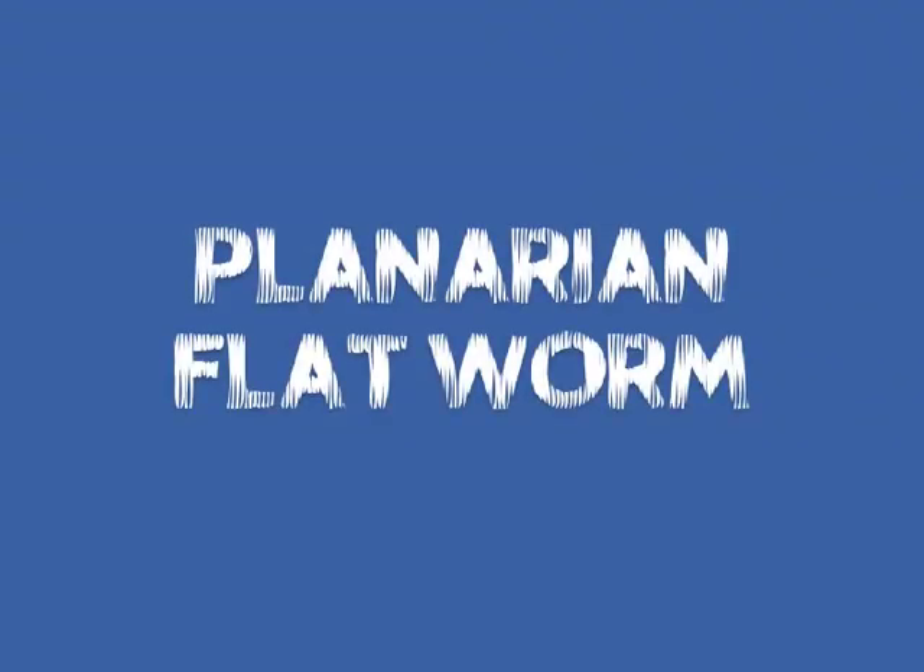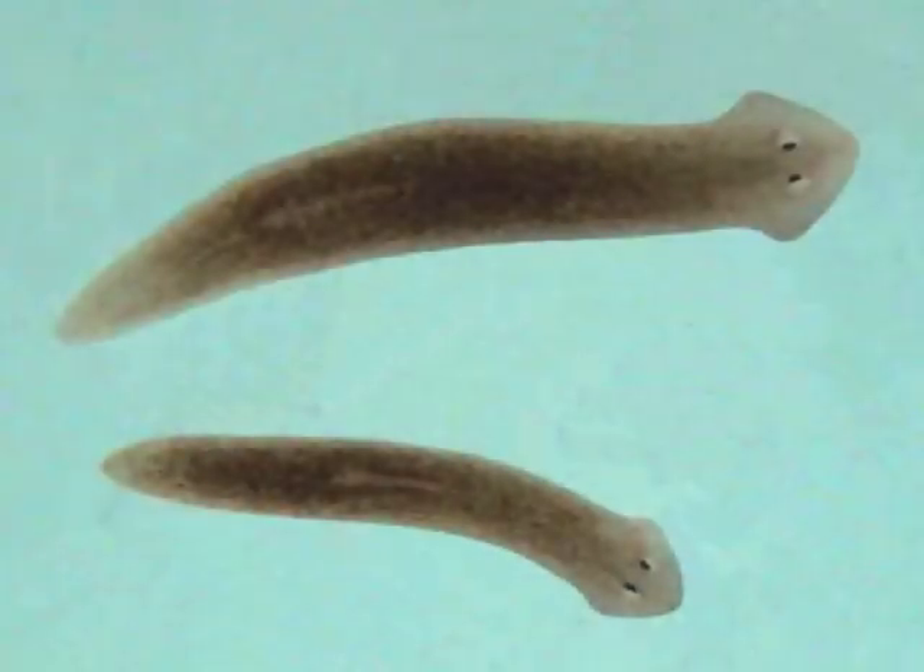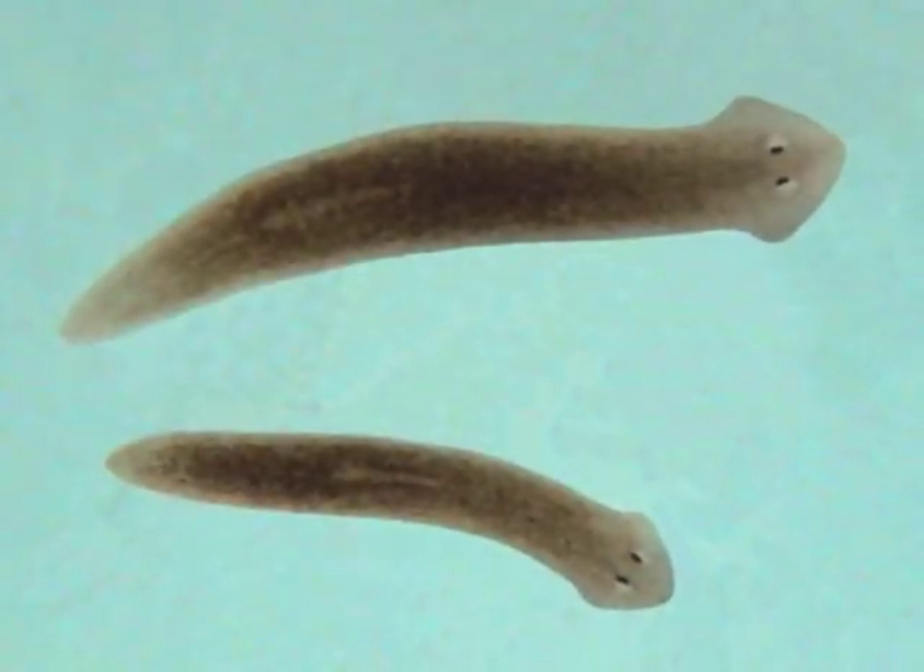Now this is another kind of flatworm. You can see him squirm there. That's all I got. And that's a planarian — they look goofy.